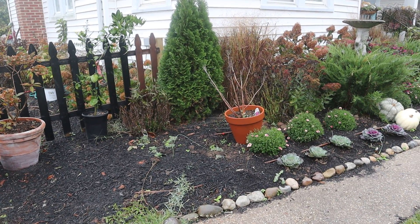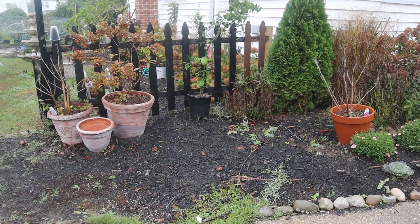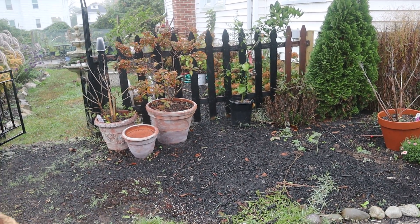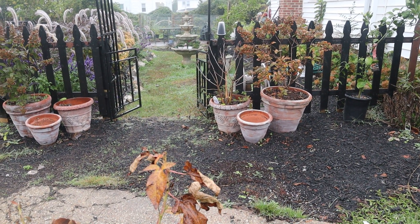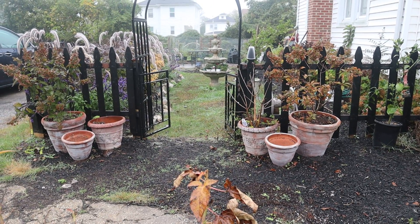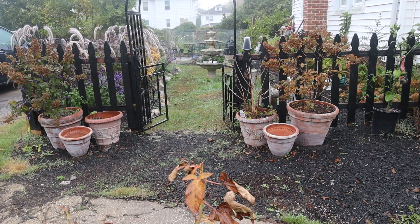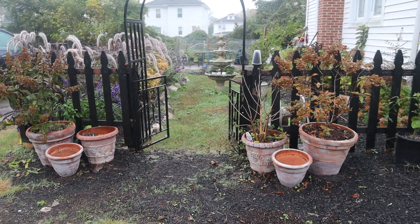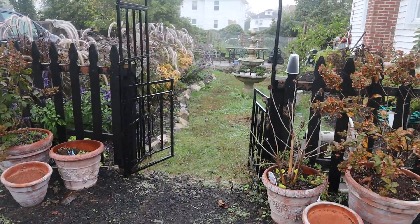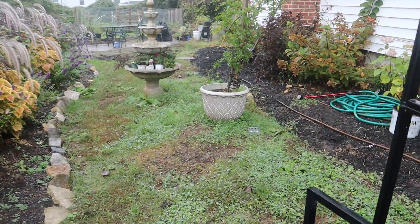I'm thinking I'll have a big hibiscus here, maybe a small Bobo hydrangea, a lot of perennials, and then leave space for annuals — or I might just leave the containers. I love asking your guys' opinions and feedback and working from there, because we're in this together.